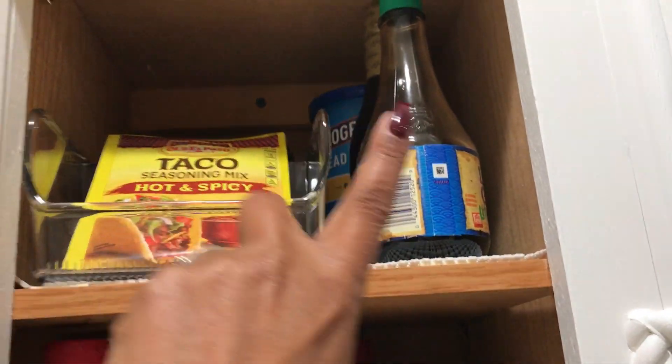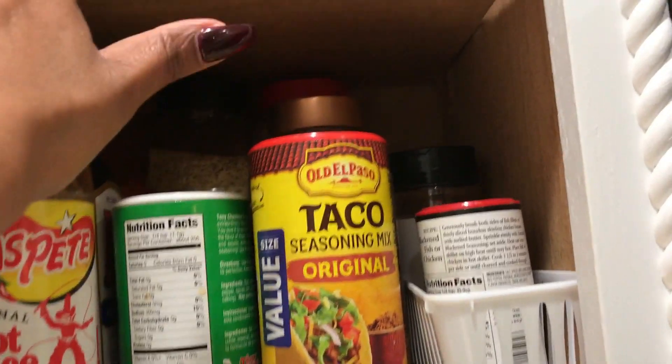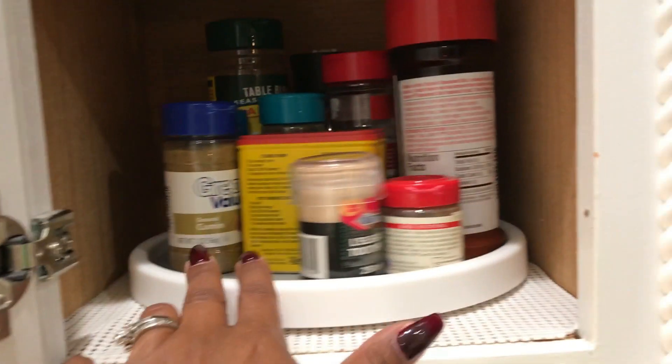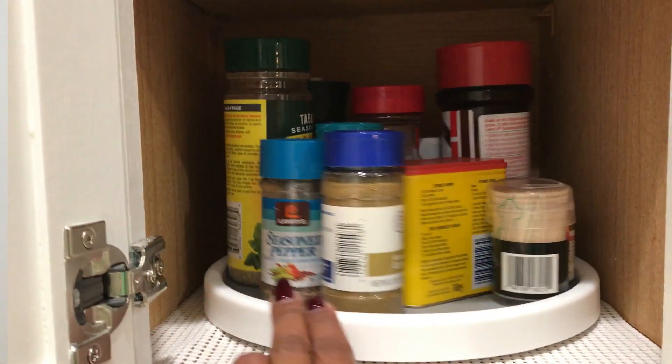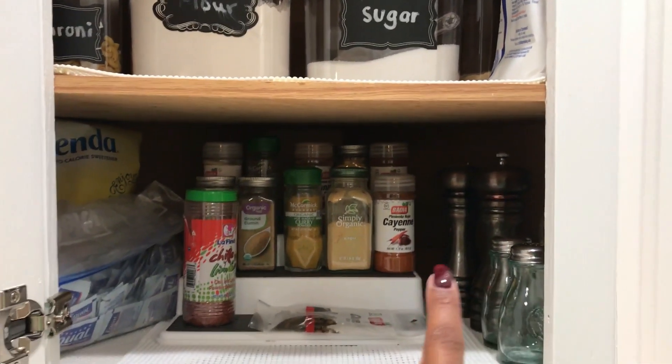This cabinet is where I keep some of my spices, my seasonings, seasoning packets, soy sauce, bread crumbs, hot sauce — you know, all that good seasoning stuff. That tray I got from Amazon and this lazy Susan I got from Target.